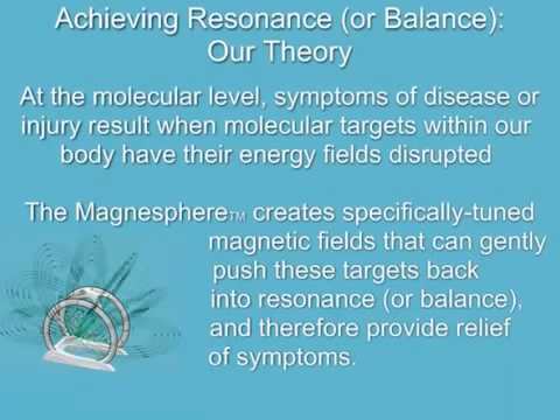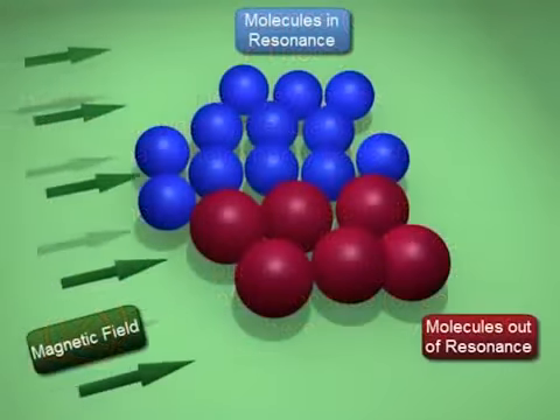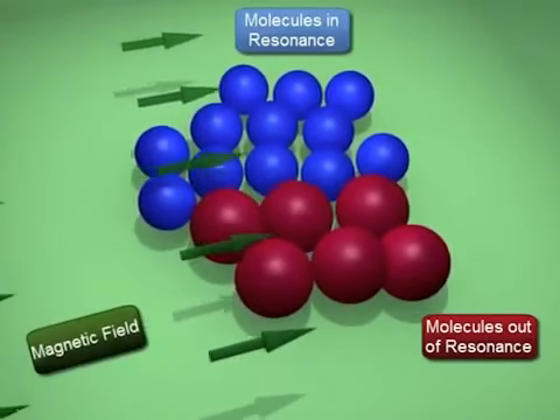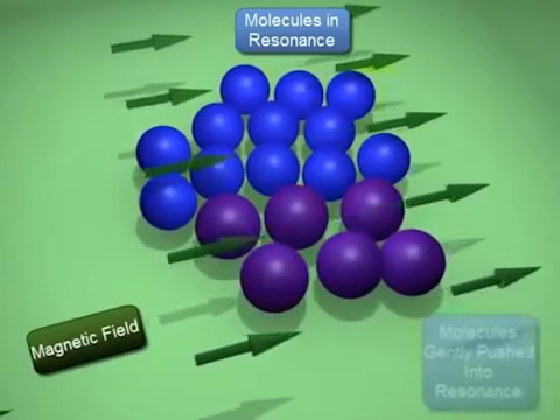Because we believe at the molecular level, symptoms of disease or injury result when molecular targets within our body have their energy fields disrupted. The Magnesphere creates specifically tuned magnetic fields that can gently push these targets back into balance.